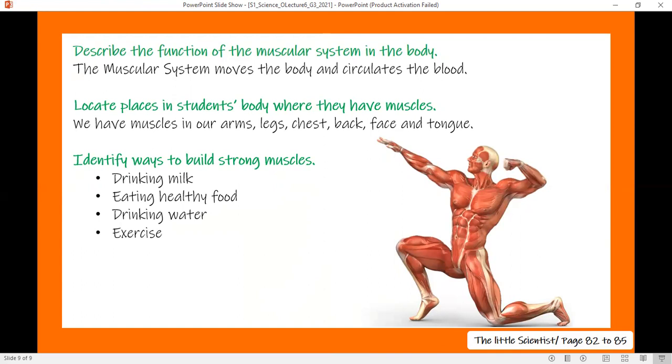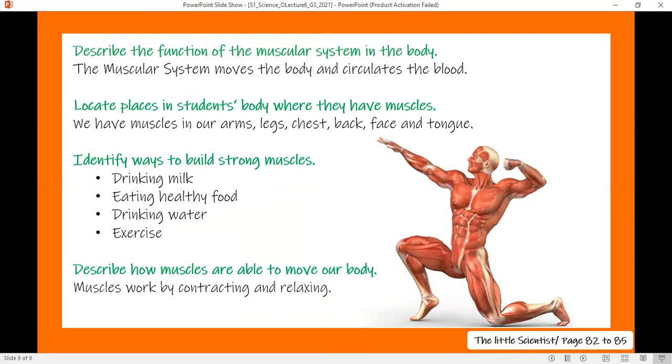How are muscles able to move the body? When a muscle contracts, the other one relaxes, and when you move your muscles, you are moving your bones — and that applies to skeletal muscles. If you still have any questions about this lesson, you can join me in the virtual office hour every Friday at 3 p.m. and every Tuesday at 6 p.m. to ask whatever you want. I love you. Stay safe and see you soon.